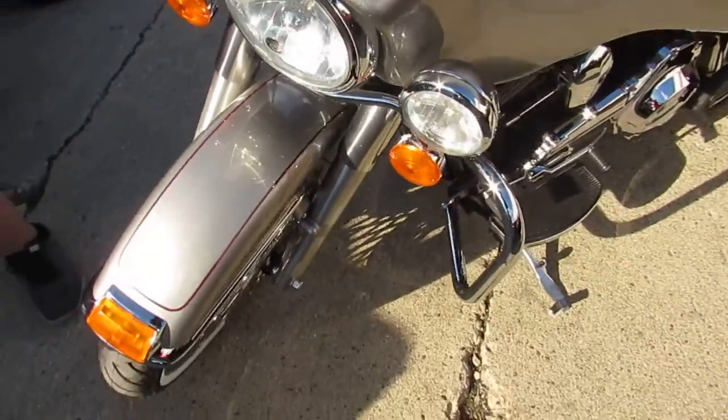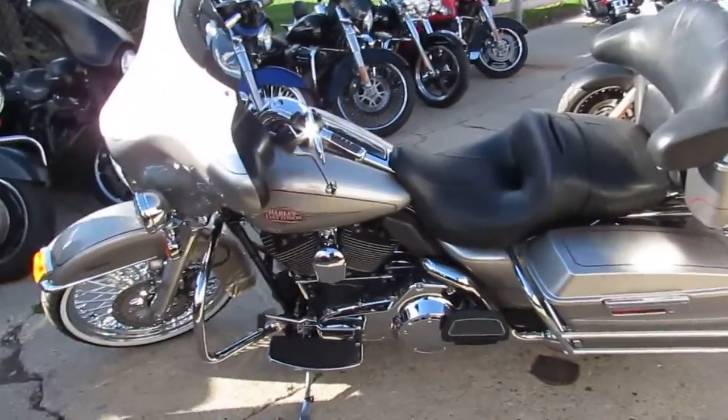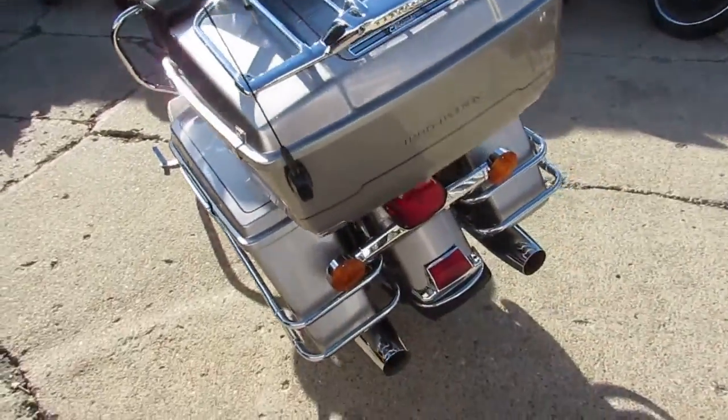This one here is a 2008 Electra-Glide, has the fast spoke 21-inch chrome front wheel. It's a sharp Electra-Glide in liquid silver with tons of chrome — this is one sharp bike. It only has 37,525 miles.